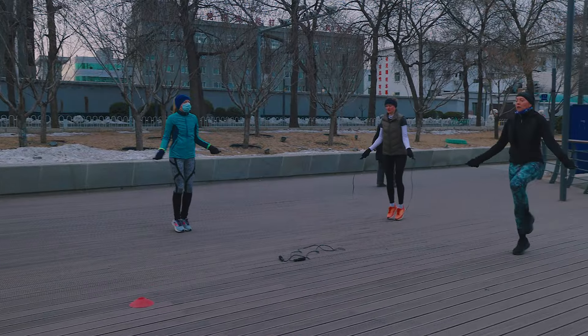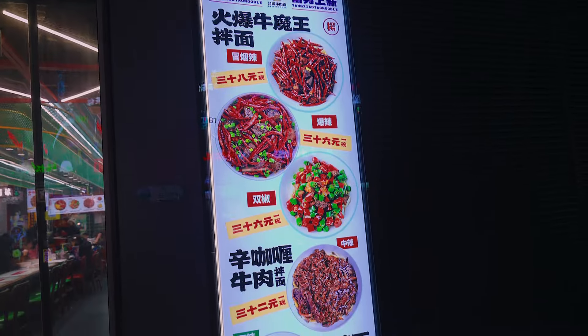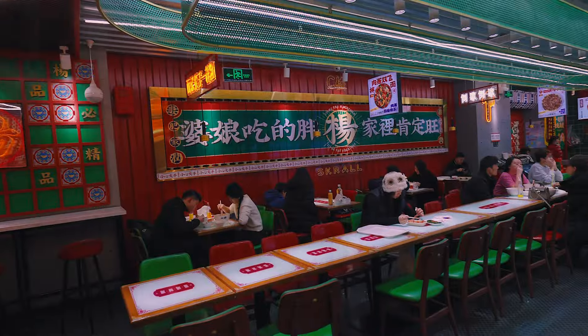I'm actually gonna have another workout after this, so get some nice energy for that. I'm gonna take you along, show you the background, walk around here. Lately I've been exploring a little bit more. Last night I had actually Chinese noodles — I'm gonna show you a little bit here in the background.